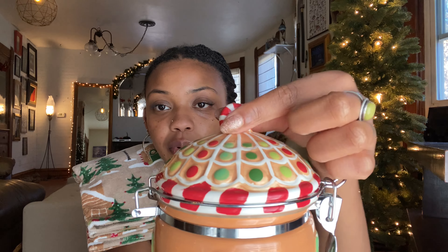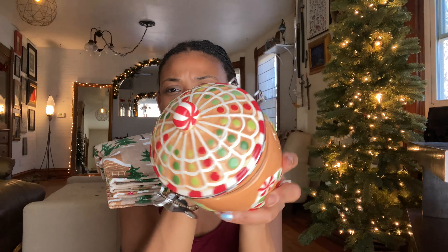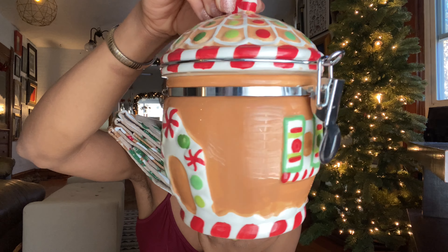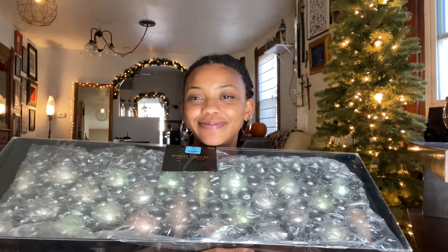This next thrift store item — oh my goodness, it's a cookie jar! However, I'm going to be using it to hold my tea bags. My favorite part is the sweet little peppermint on top — it's just so satisfying, like a little peppermint roof. It's good quality. These two items match and are on theme, so they're going in the kitchen this season.